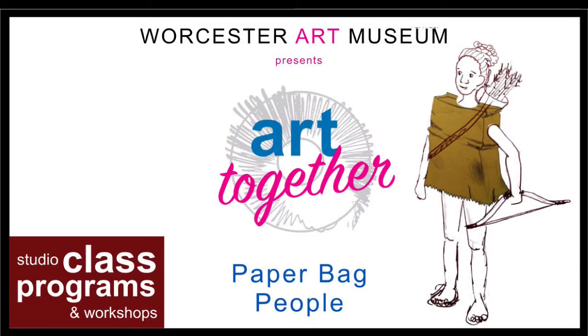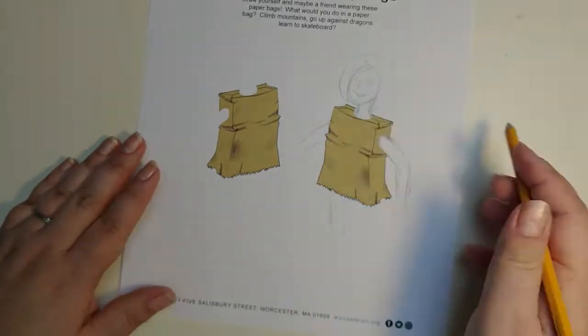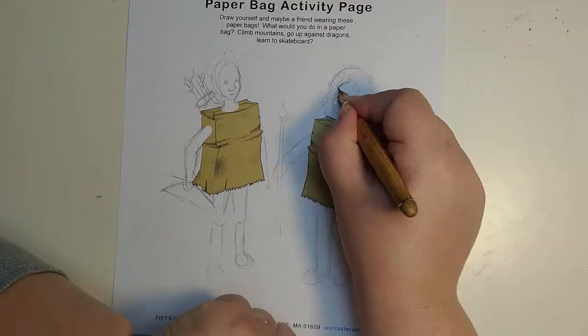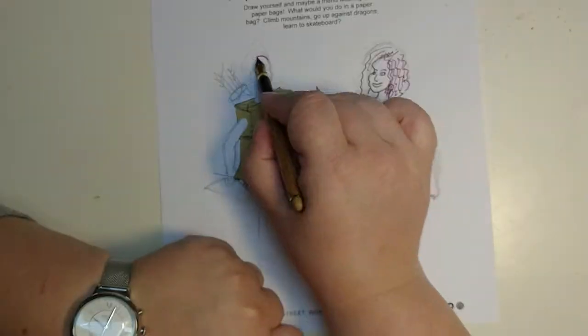For this first project, we've provided a template so that you can draw yourself and a friend in a paper bag, just like the Paper Bag Princess. Be creative — you could be an astronaut, a lion tamer, a cowboy. You could even fight a dragon, just like Elizabeth did.